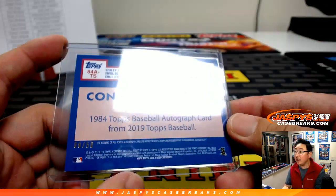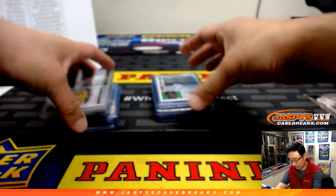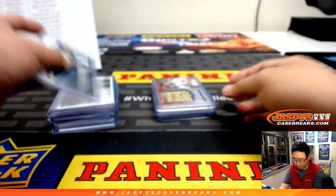Nice Travis Shaw — that was numbered to 50. Labor Day medallions are really cool too. Nice 84 design, bringing that back. Post-season cards, and the Astros got a lot of relics.